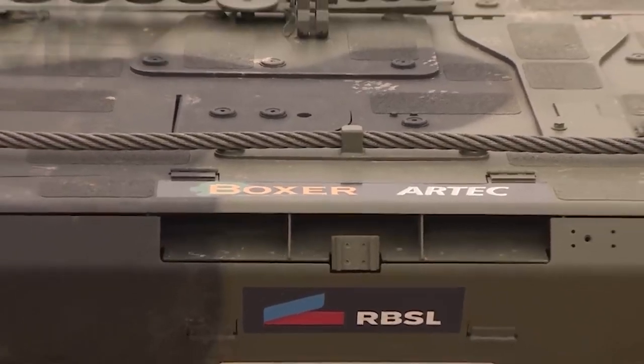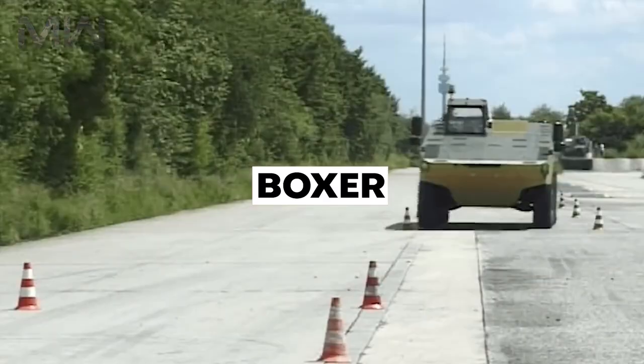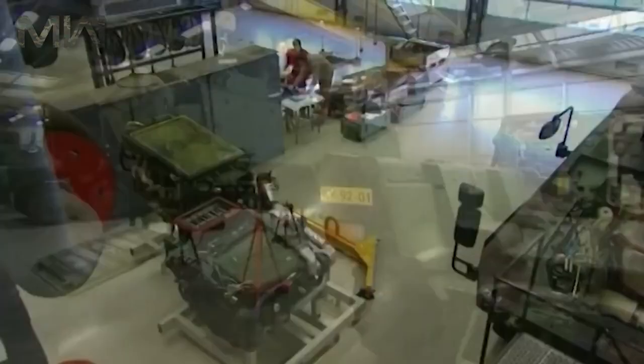Hello everyone, today we're going to learn about the Multi-Role Armored Fighting Vehicle known as the Boxer. It's a multi-role armored fighting vehicle designed by an international consortium to accomplish a number of operations through the use of installable mission modules.